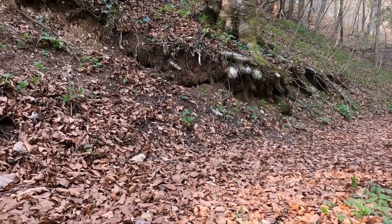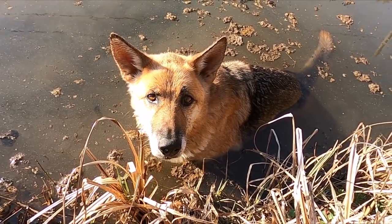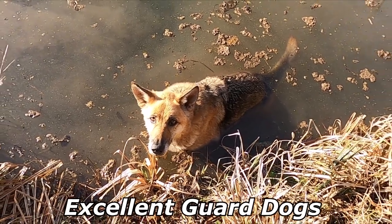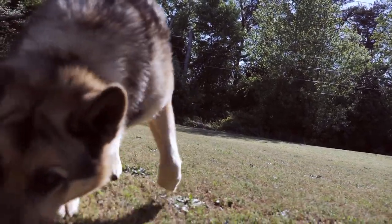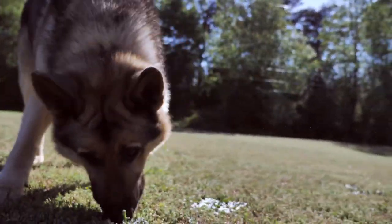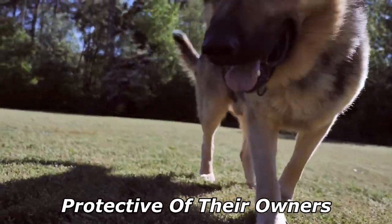German Shepherds are moderately active dogs and are described in breed standards as self-assured. The breed is marked by a willingness to learn and an eagerness to have a purpose. They are curious, which makes them excellent guard dogs and suitable for search missions. They can become overprotective of their family and territory, especially if not socialized correctly. They are not inclined to become immediate friends with strangers. German Shepherds are highly intelligent and obedient, as well as protective of their owners.